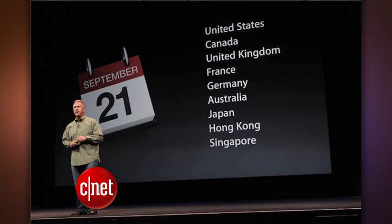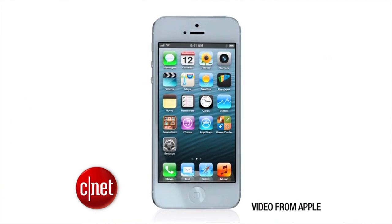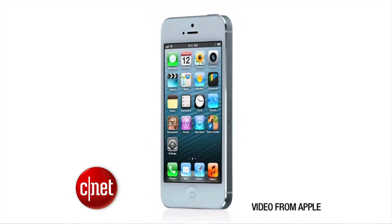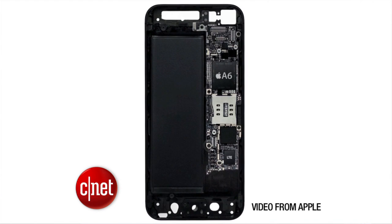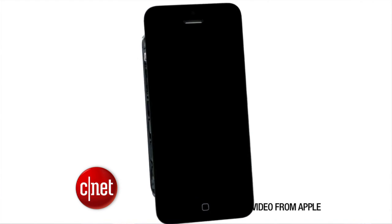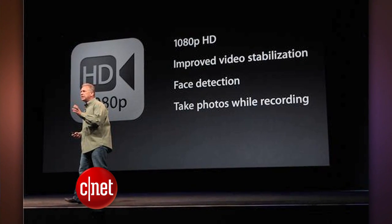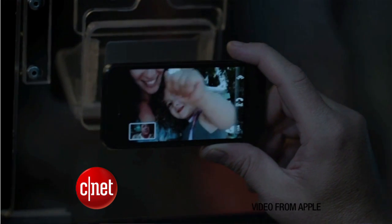Because so much was leaked online, most of the news is what we already heard. There's a slightly longer screen at 4 inches, that means you'll get an extra row of icons on the bottom. For any app that isn't formatted to the new size, you'll see a black border on two sides. You get a faster processor. The camera can now capture photos faster, take panorama shots, and has improved stabilization. It also can take photos while recording a video. The front-facing camera got a boost, capturing 720p video.